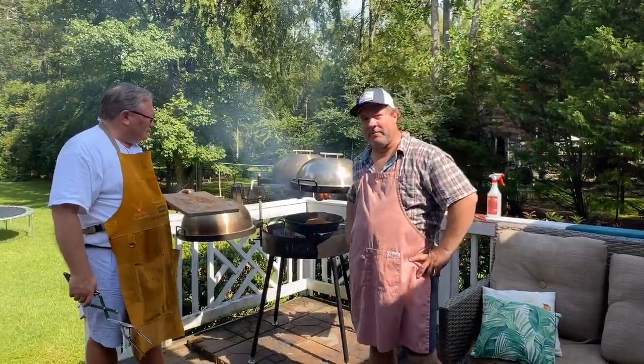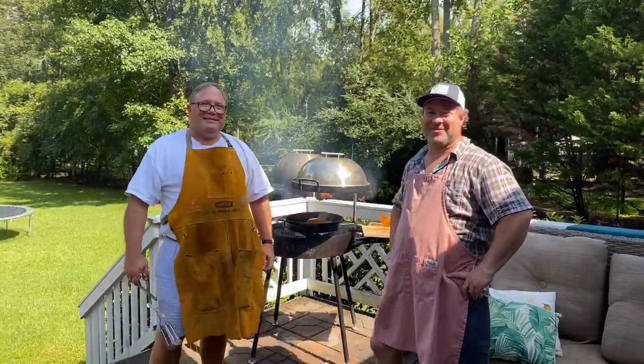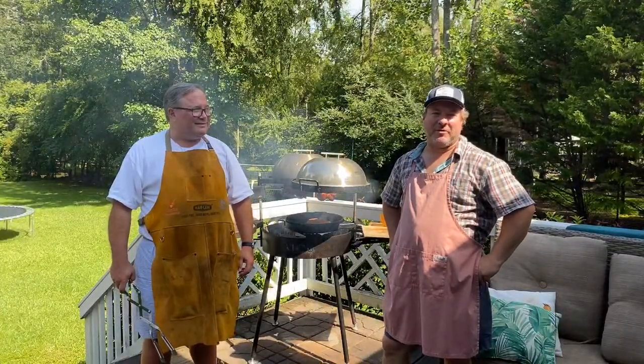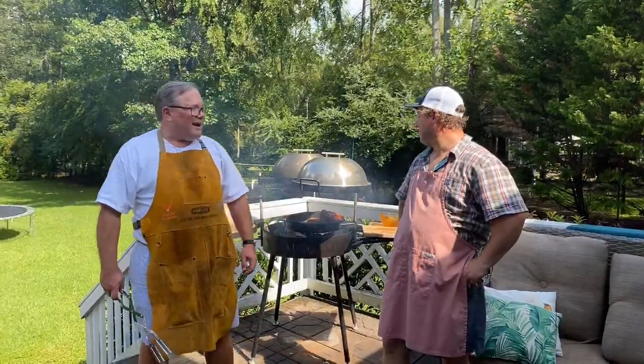We've got some humor from our producer — that rainstorm really screwed up our charcoal because it's not making the sizzle we wanted. A viewer named Social Animal had questions about smoking vegetables — the key is that vegetables capture smoke flavor very quickly, so you want subtlety. You don't want to smoke them for a long time.